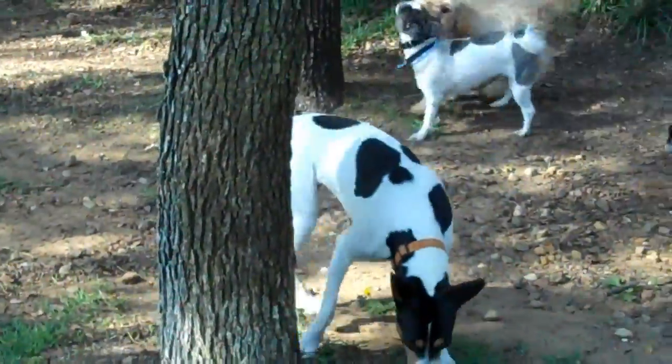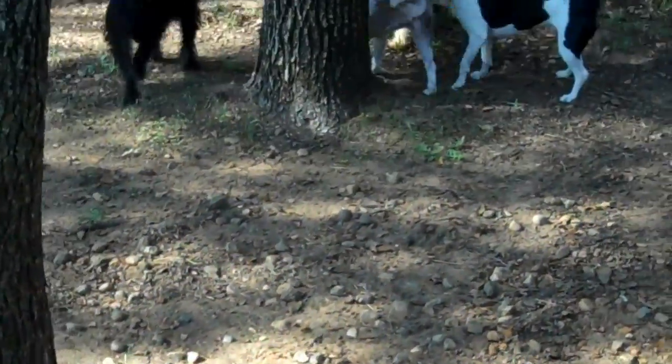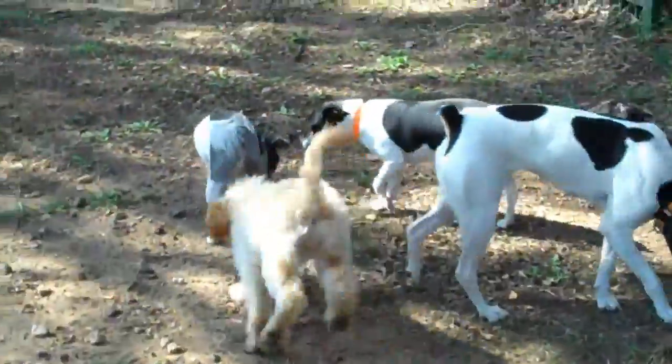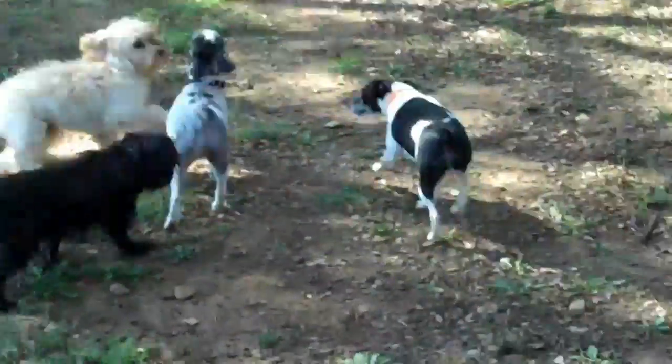The more different dogs can interact with, the better we see socialization skills. Cookie's a grumbler — she's the oldest dog in this group and she'll correct them without a whole lot of compunction.